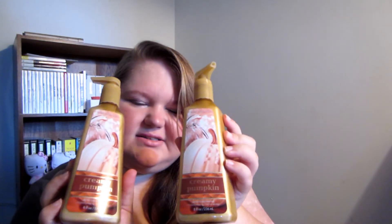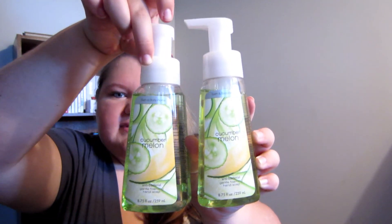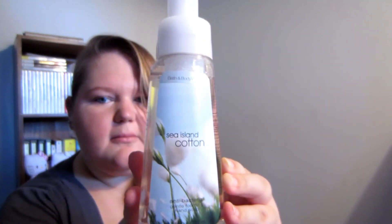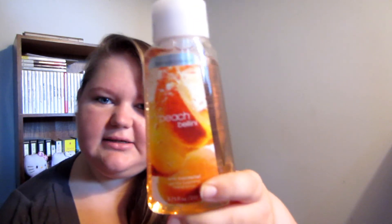I also have two of the Creamy Pumpkin Antibacterial Moisturizing Hand Soap, which I got for Christmas. I like the smell — it smells really good, like popcorn! And my battery's about to die so I'll hurry up. I also have two Cucumber Melon soaps, Sea Island Cotton — which is the next one we'll use after the Creamy Pumpkin — White Citrus, which is a great spring scent, Warm Vanilla Sugar, and then the Peach Bellini.